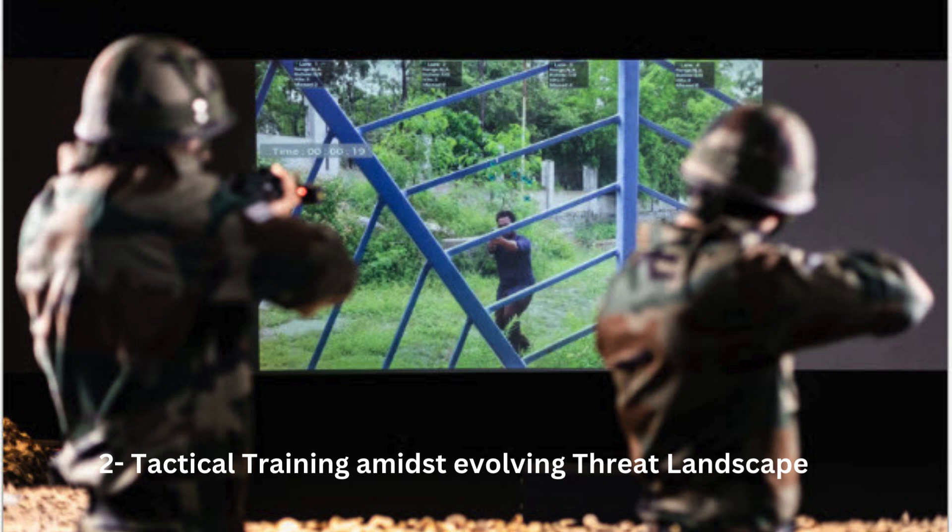Number 2: Tactical Training Amid Evolving Threats Landscape. The Indian Army is undergoing a significant shift in its training paradigm, placing greater emphasis on tactical proficiency and real-world combat situations. Triggered by the evolving geopolitical scenario and the stark lessons from the Ukraine conflict, the armed forces are accelerating efforts to enhance soldiers' capabilities.